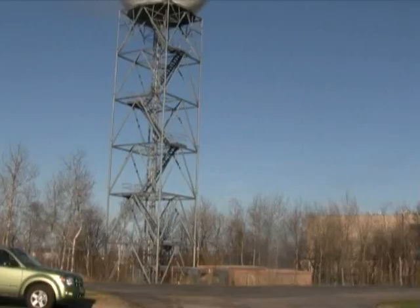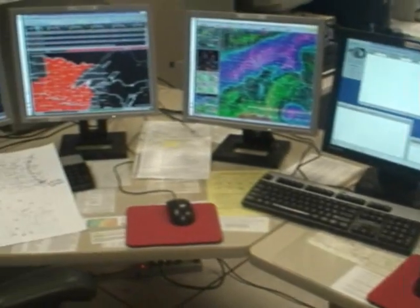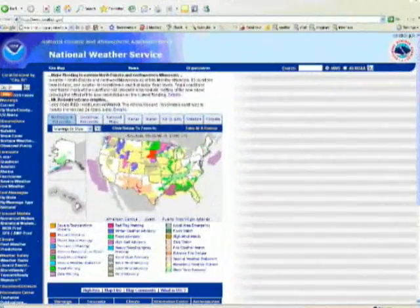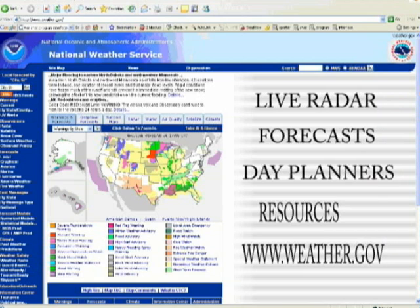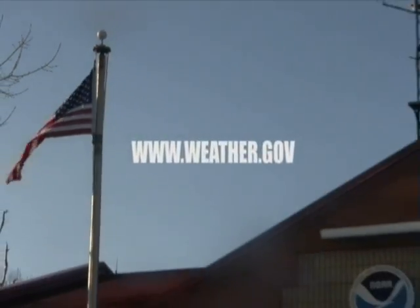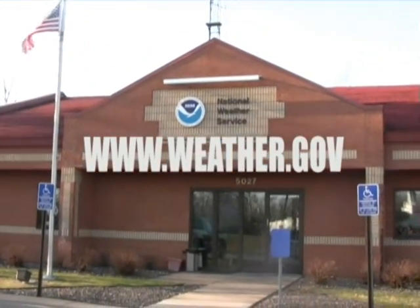With over 100 weather forecast offices nationwide staffing over 4,000 employees and trained weather officials, you can be assured that the National Weather Service has your safety as their first priority and will inform you of any potentially dangerous weather situation as it becomes imminent. You can get all your weather-related answers and resources by checking out the official National Weather Service website, where you can access live radar, view forecasts and day planners, and obtain past weather archives and information, all by logging on to www.weather.gov.